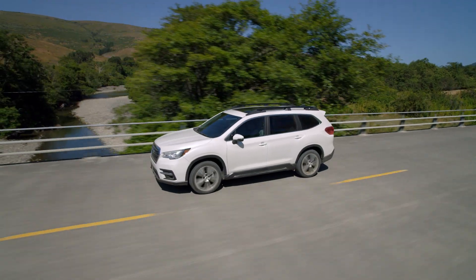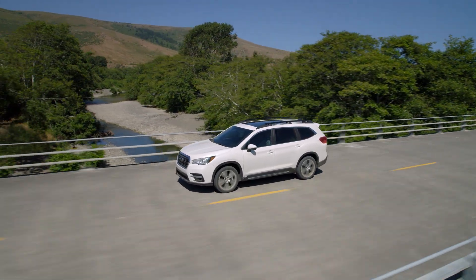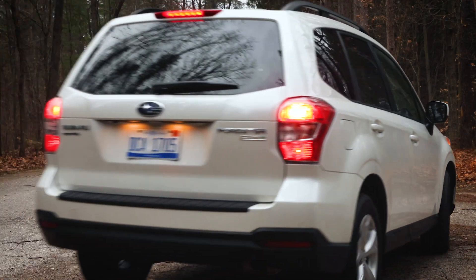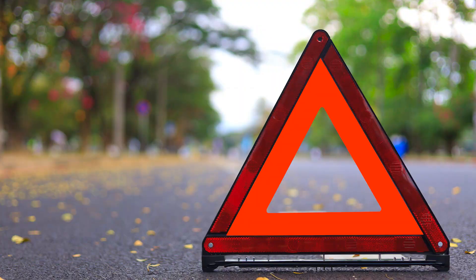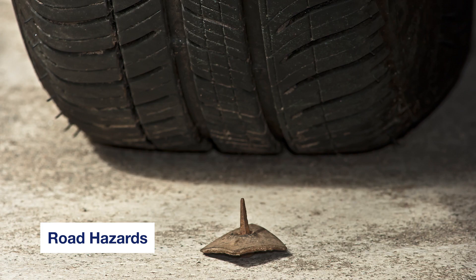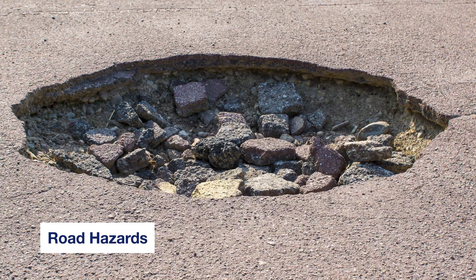You've got your Subaru and plans for the perfect day but then you hear it. You ran over a road hazard and now your wheel is damaged. Road hazards are anything in the road that shouldn't be there like screws and nails, tree limbs, bottles, potholes or construction debris.